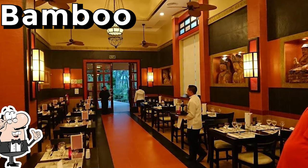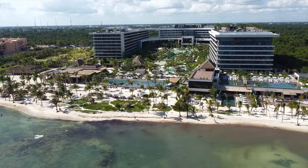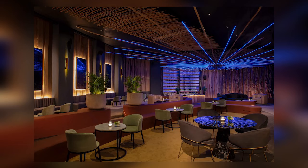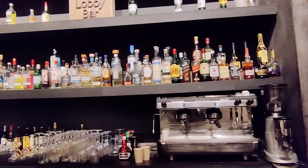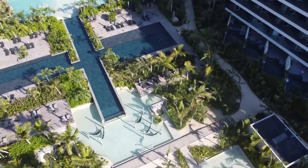But dining at Secrets Moshe isn't just limited to the restaurants. The resort offers a variety of bars and lounges, perfect for sipping on cocktails and enjoying the nightlife. The Moshe's Lobby Bar features live music, signature cocktails, and a dance floor. For those who prefer a more relaxed atmosphere, there's the Manta Ray Swim Up Bar, where guests can lounge in the pool and enjoy a drink.